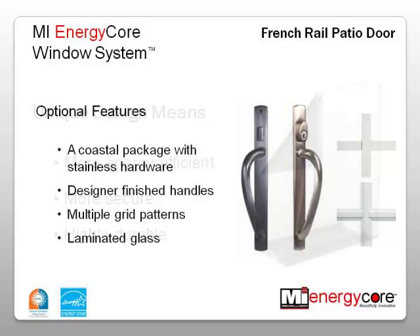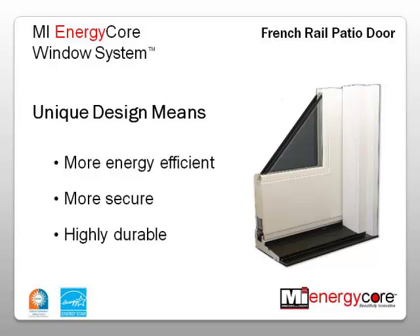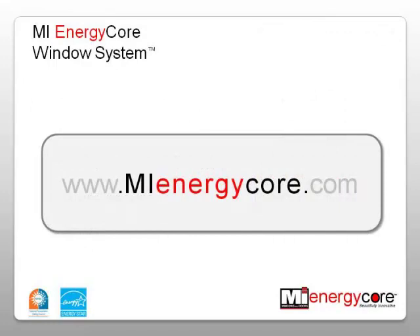By combining the Micron Wood composite material with our TMAX AllZone glass packs, the result is a patio door that offers great energy savings, more security, and increased durability. If you have questions or want more information, go to our website at www.mienergycore.com.